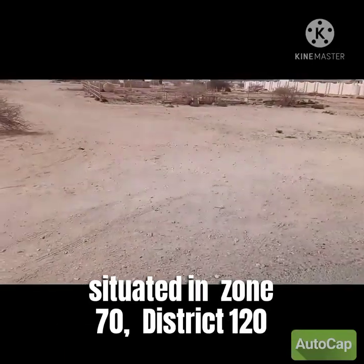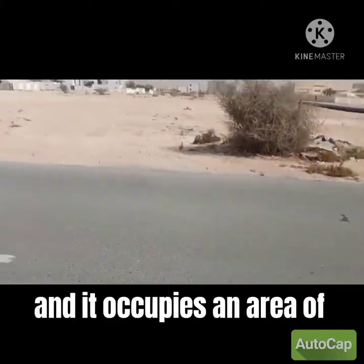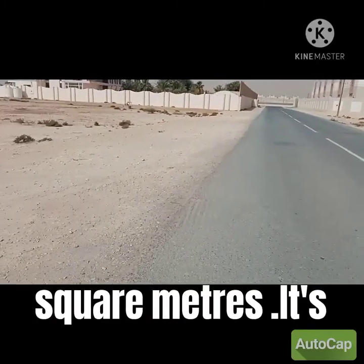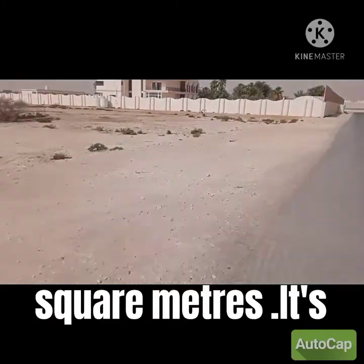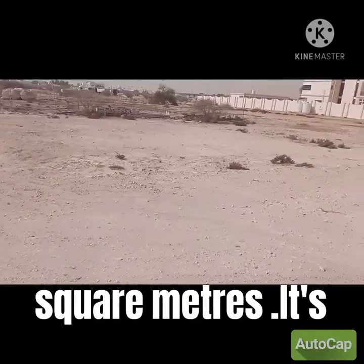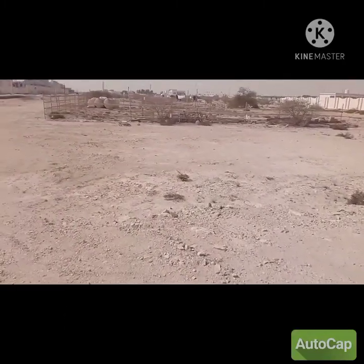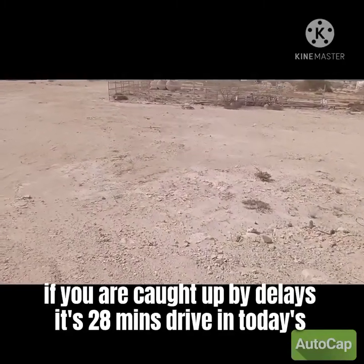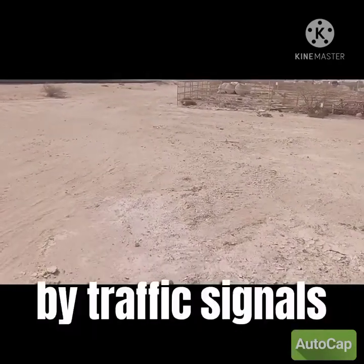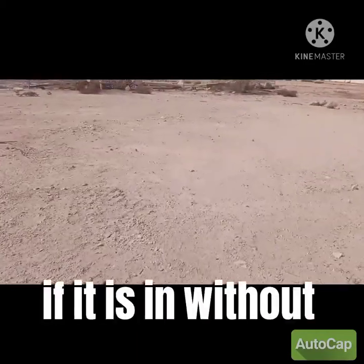Al-Sakama is located in Zone 70, District 120, and it occupies an area of 2.8 square kilometers. It is just 22 kilometers from Doha via the Doha Express Highway — approximately 28 minutes by taxi with traffic delays, or about 20 minutes without delays.